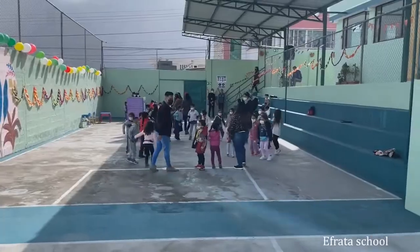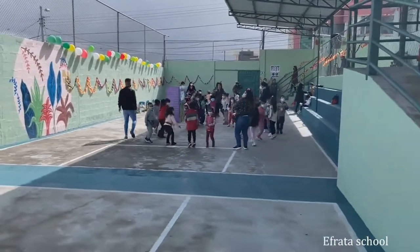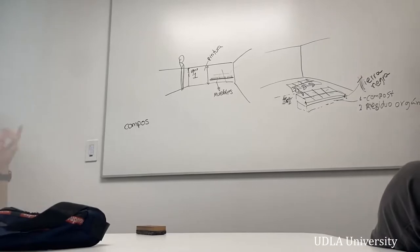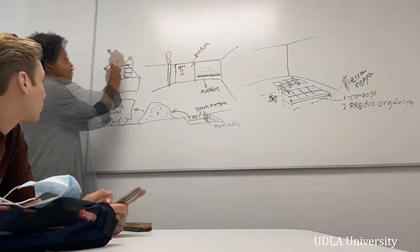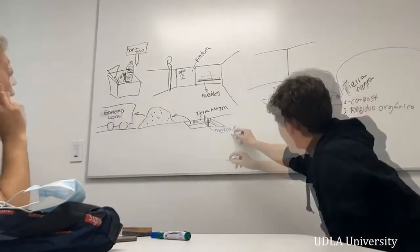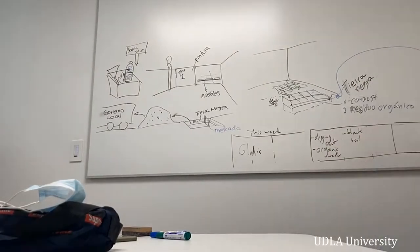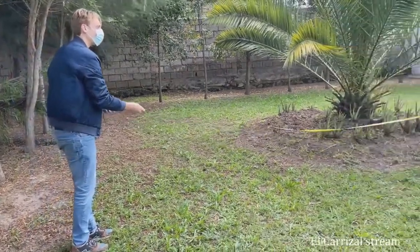This was the farmland surrounding it, so we had a lot of planning sessions. This was us with our supervisor Angela at the UTLA, and we would make plans for the next few weeks or the next week and get everyone on the same page.